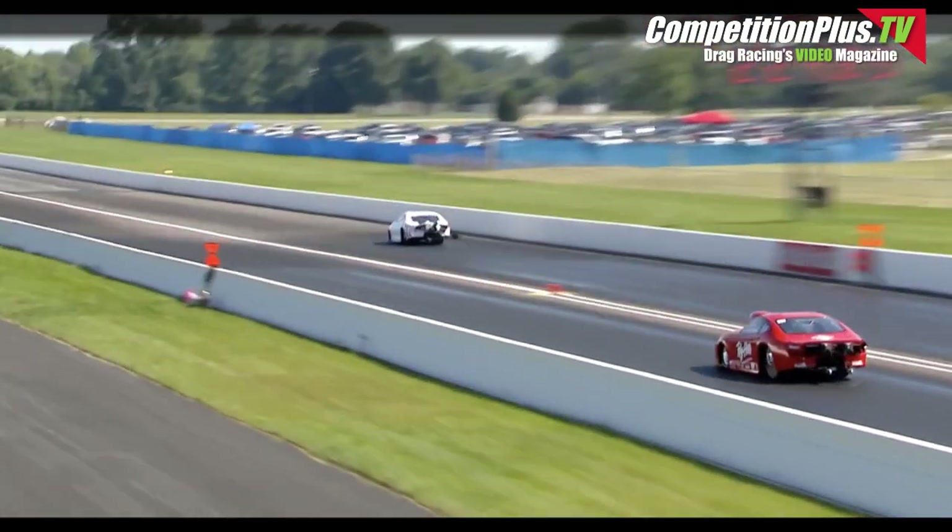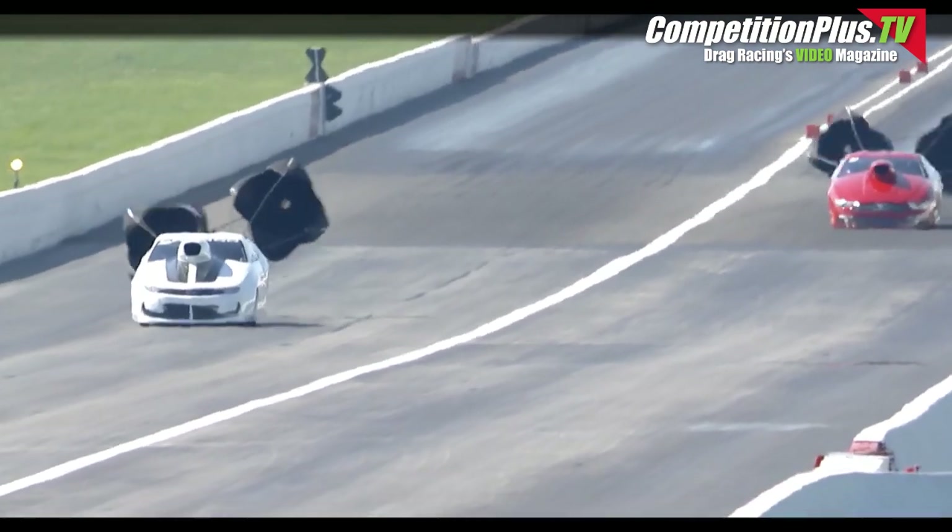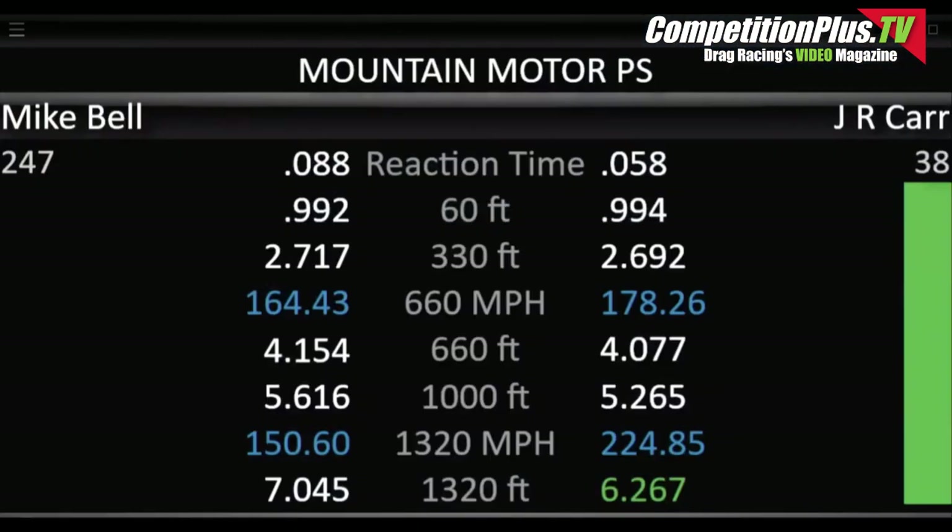You see the Mustang slowing at the top end of the racetrack — 6.26 for JR Carr. JR takes that thing right to the top. Mike Bell goes 7.04 at 150 miles an hour. But for JR, that was a good looking run from one end of the racetrack to the other, as he goes right to the top of the qualifying sheet.